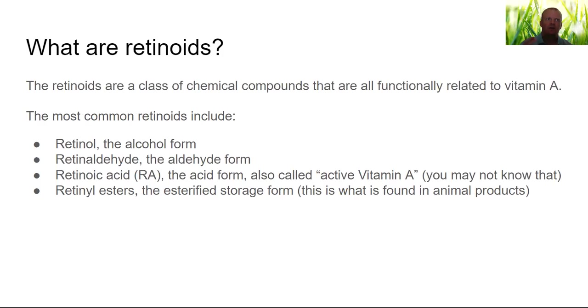So if most people don't even know that the active form of vitamin A is retinoic acid, that beta-carotene breaks into two retinaldehydes and not retinols, and that the animal form of vitamin A in foods is almost all retinol esters and not retinol — how wrong do you think people are on all the rest of the vitamin A information out there? They're terribly wrong. So let's move on.